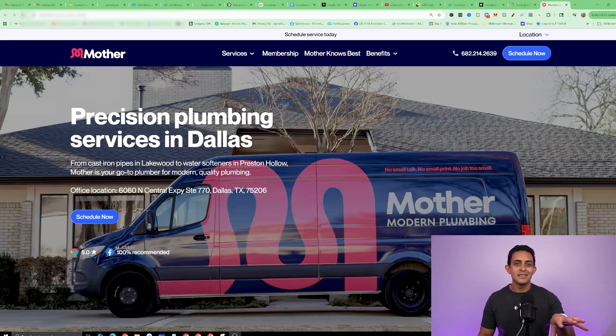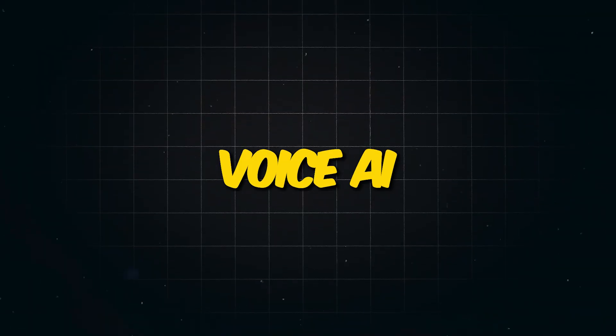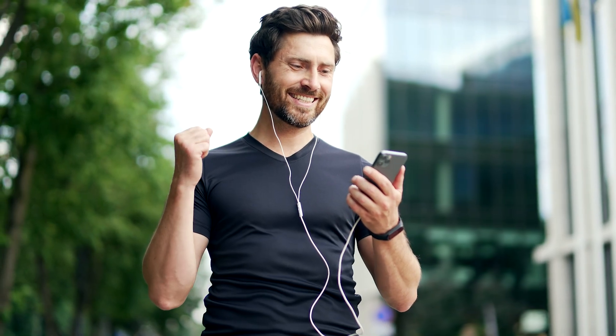Now I want to show you one of the most insane things you can do inside GoHighLevel. Let's say someone clicks on a phone number and calls the company — there's something called Voice AI where the local business owner doesn't even have to talk to anyone. The AI will actually schedule appointments, answer calls, and it sounds like an actual human. It's very easy to set up within GoHighLevel. Everything is completely automated — they're scheduling appointments, getting leads, and automating the entire process.